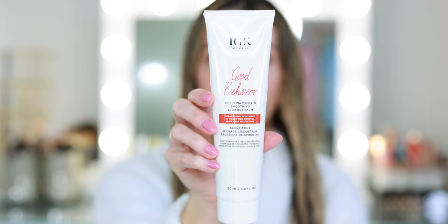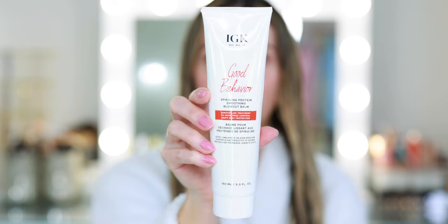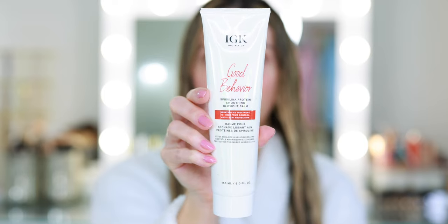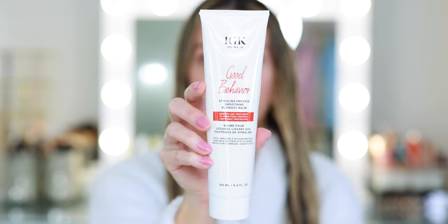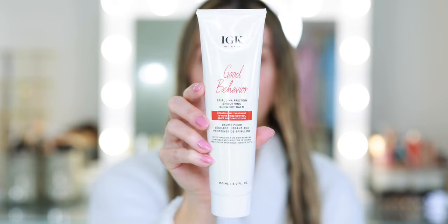It's a keratin-like treatment that provides 72-hour frizz control and 450-degree heat protection. You only need a teeny tiny bit of this balm and it truly does an incredible job leaving your hair feeling so silky smooth, as if you just had a keratin treatment at the salon.